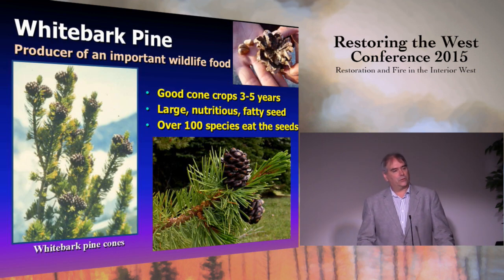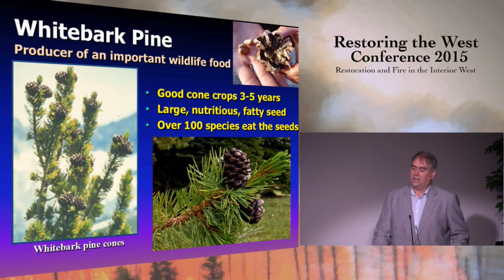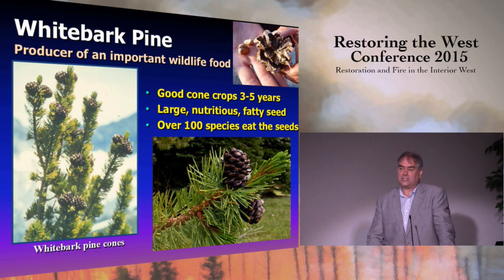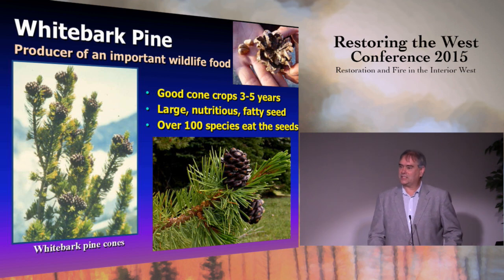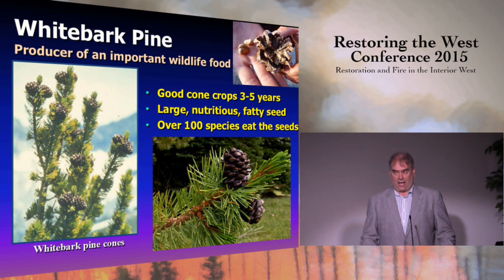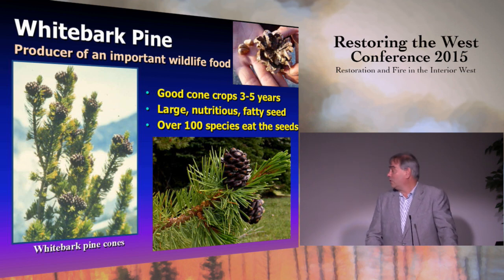Whitebark pine is a very important food source. It produces cones that do not open, and the seeds lack wings — odd for a conifer — indicating dispersal by means other than wind. These seeds are the biggest of any conifer in the Northern Rockies: large and nutritious, enjoyed by many species, including the blue grouse. One of the most well-known dependencies is that of the grizzly bear, which raids squirrel middens where cones have been cached on the ground.